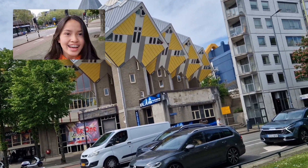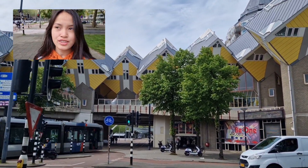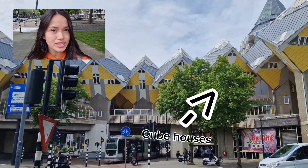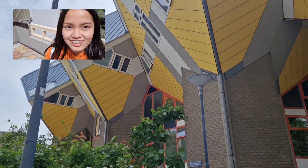Assalamualaikum guys, hi! Today I'm here in Rotterdam and I'm visiting the cube houses. These are all the cube houses — they're very famous in the Netherlands. They're very cute, I think.